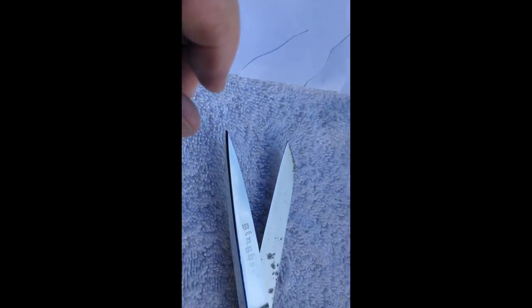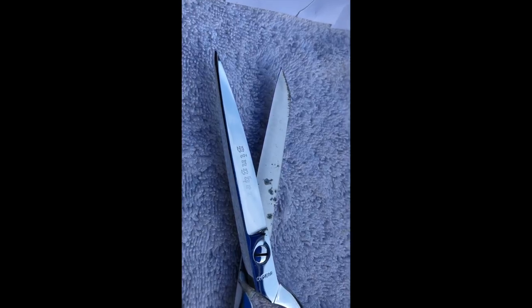Nice Gingher sewing scissors — nice, nice. I like them. I just put some marker on the edge so I can make sure I cut them and drop them in the right spot.